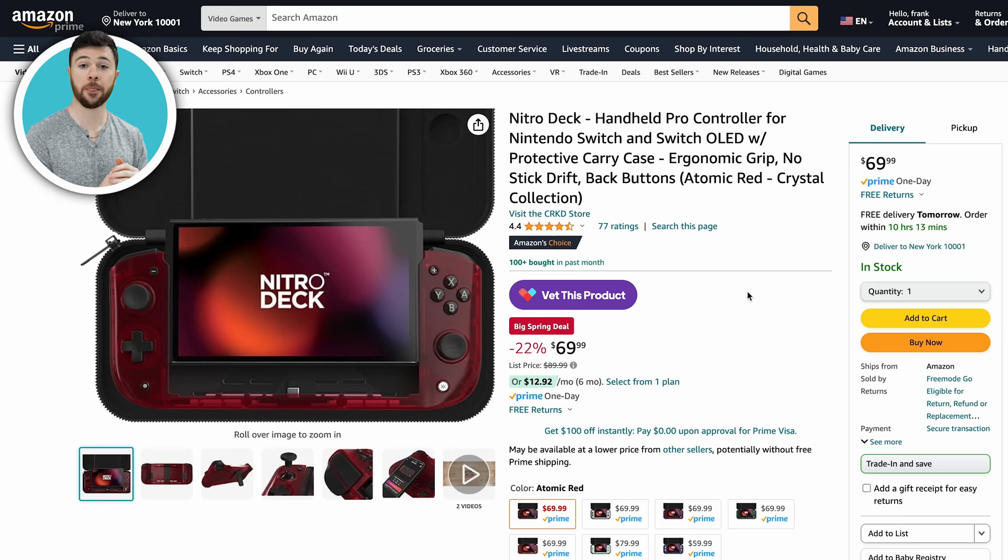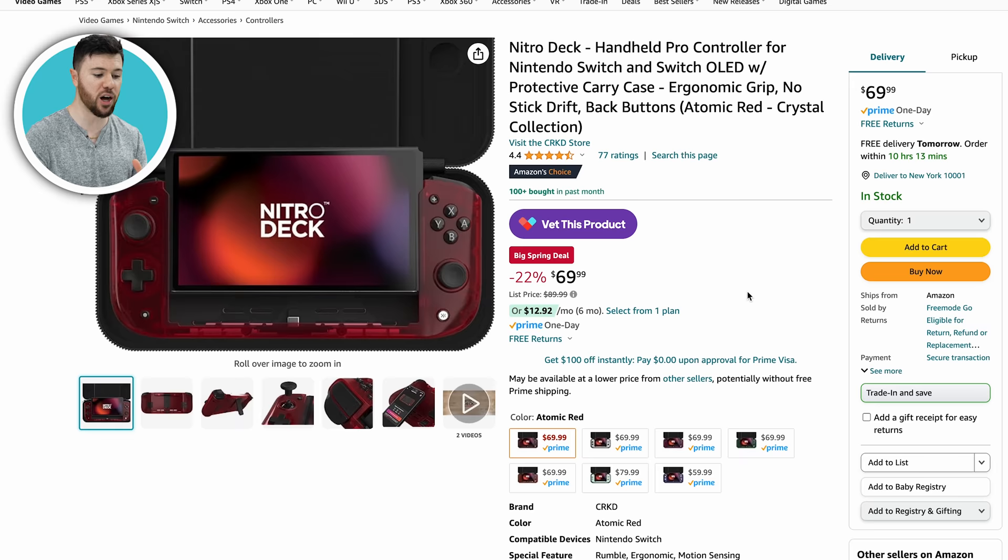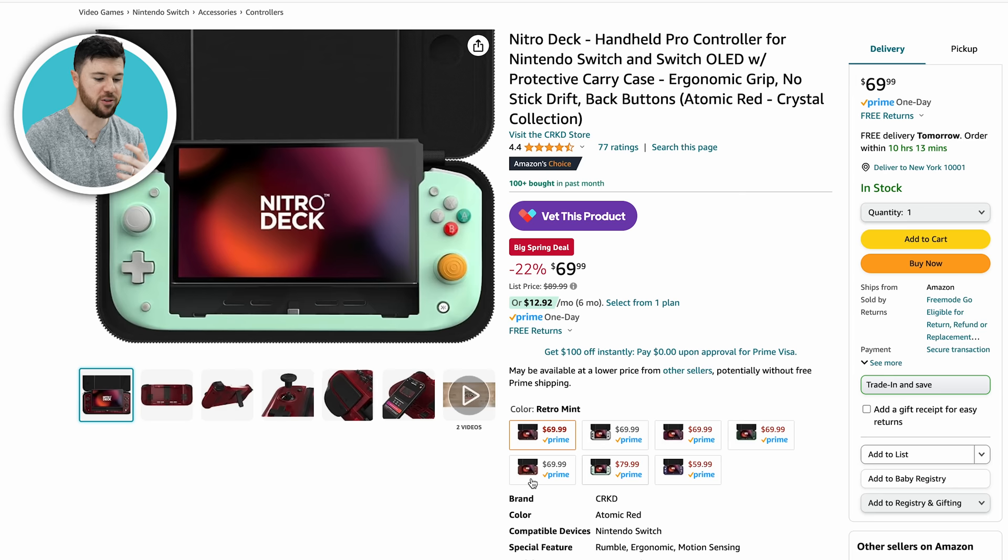First up, we have the Nitro Deck with their Crystal Collection on sale, which is awesome. If you have a Nintendo Switch, this is pretty much a must-have pro controller where you dock it on, and it has a bunch of great features like Hall Effect joysticks, buttons on the back, turbo mode. What's great about this is the colorway. With their Crystal Collection, they're usually $90, on sale now for $70, so you're saving about $20 — 22% off. They have the Atomic Red model, crystal pink, emerald green, and orange zest. All on sale, $20 off.